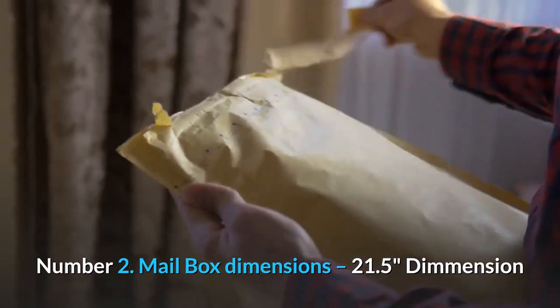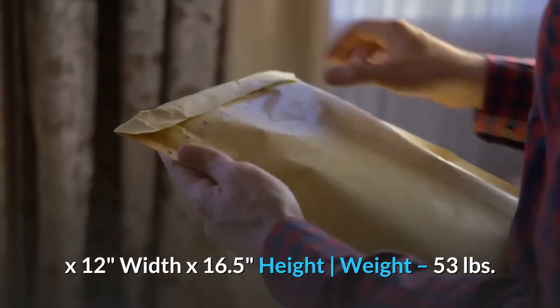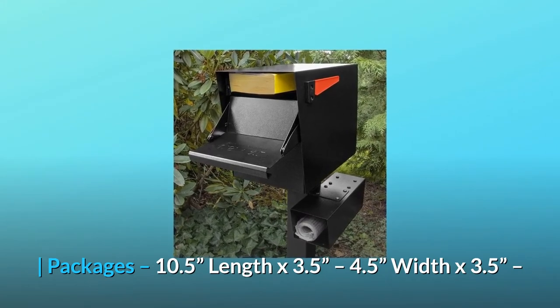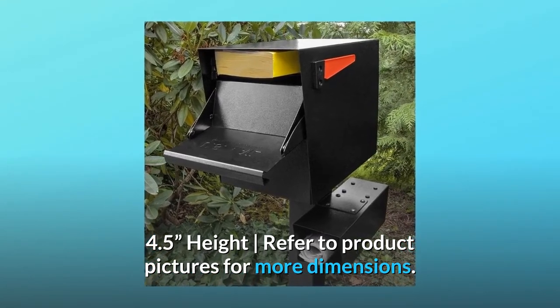Number 2: Mailbox dimensions are 21.5 inches length by 12 inches width by 16.5 inches height, weight 53 pounds. Package slot dimensions approximately 10.5 by 3.5–4.5 by 3.5–4.5 inches. Refer to product pictures for more dimensions.